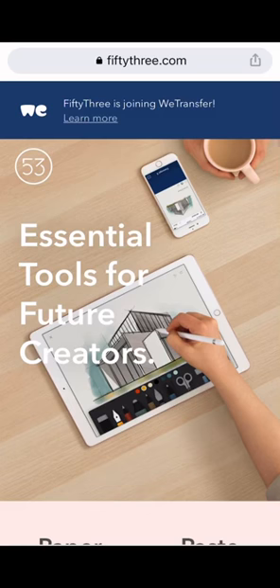Hi guys, welcome back to my video. Today we're going to discuss Pencil by 53. Pencil 53 was an American privately held technology company that specialized in tools for mobile creations. They were the makers of Paper, Apple's 2012 iPad App of the Year, Pencil — a digital stylus — and a presentation tool.